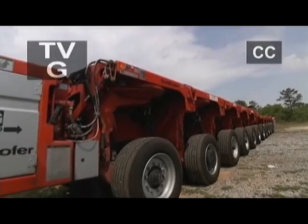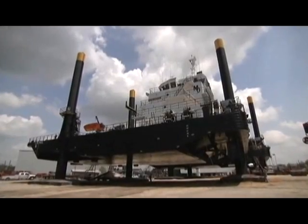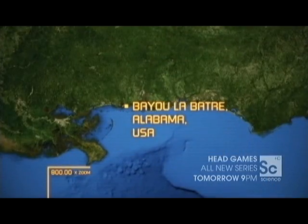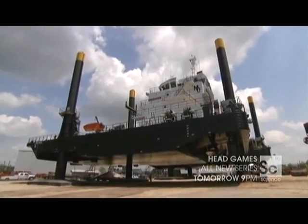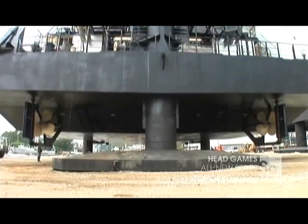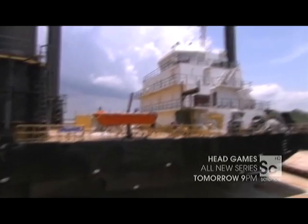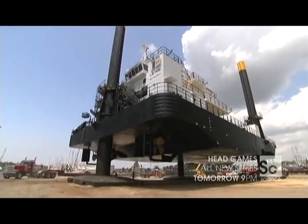Will the world's most powerful transporter units be able to move this 1,200-ton monster? That's a lot of boat. Located in Biola Battery, Alabama, this is a jack-up rig — a boat with retractable legs that can stand up out of the water. This offshore construction platform is 235 feet high, 110 feet wide, and weighs in at 1,200 tons.